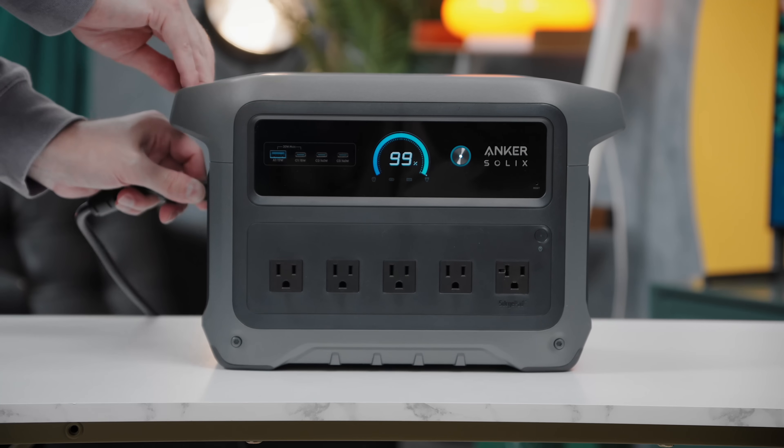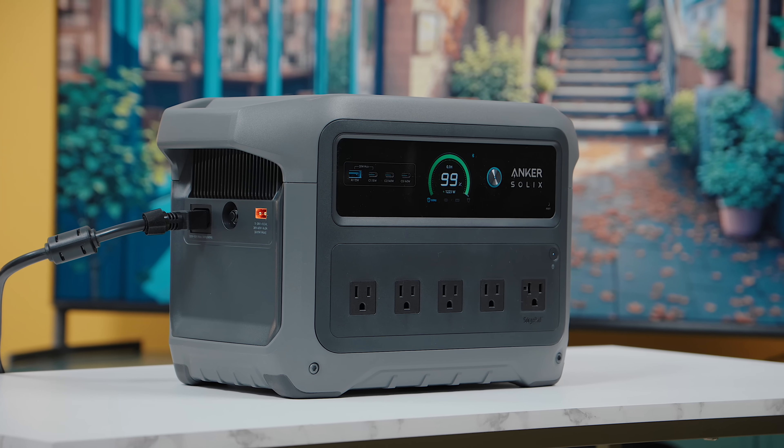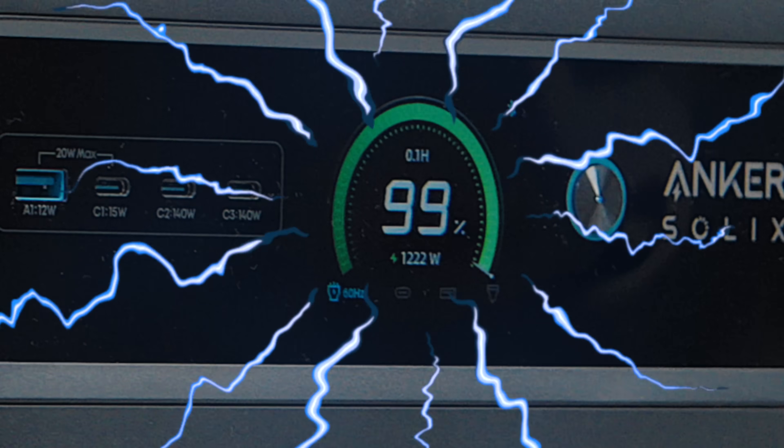There are a lot of battery packs in that category. But I wanted to know: is a world record remotely useful, or is it just a cool talking point on a press release?